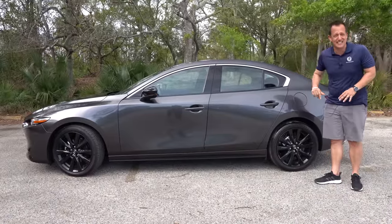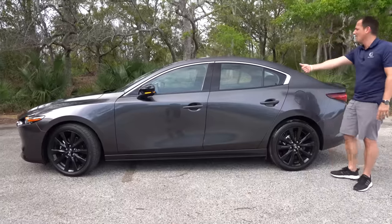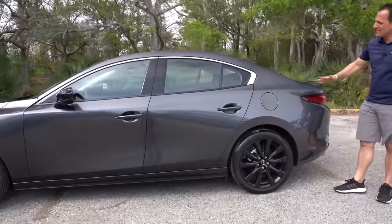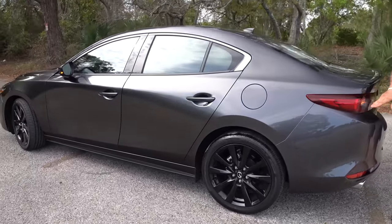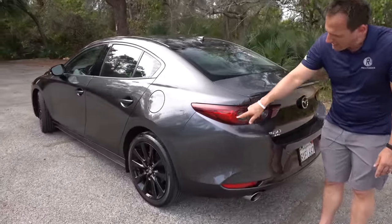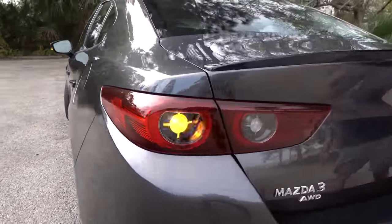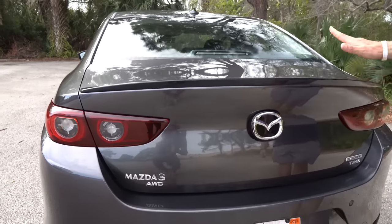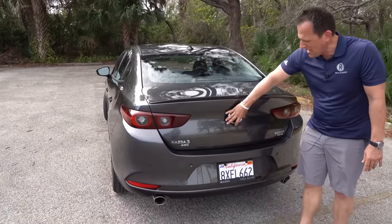Yes, this has 250 horsepower — more than the Civic Si. Working your way towards the rear: sedan shape, color match shark fin antenna, and some of the best taillights in the biz. We've got turn signals, brake lights, and I like the addition of the metallic gloss black trunk lid spoiler. You've got your Mazda 3 all-wheel drive badge and your Mazda badge.